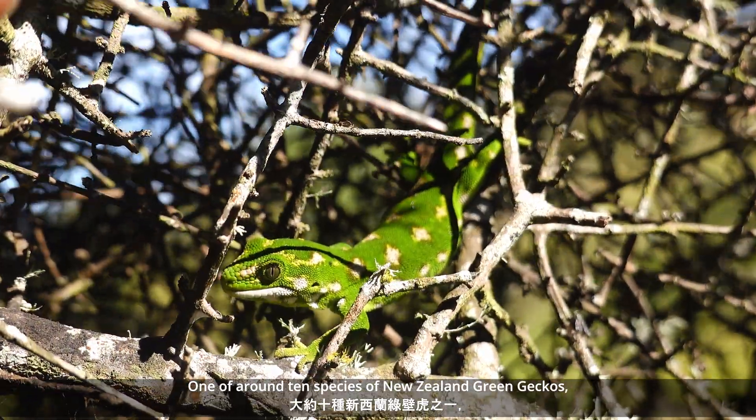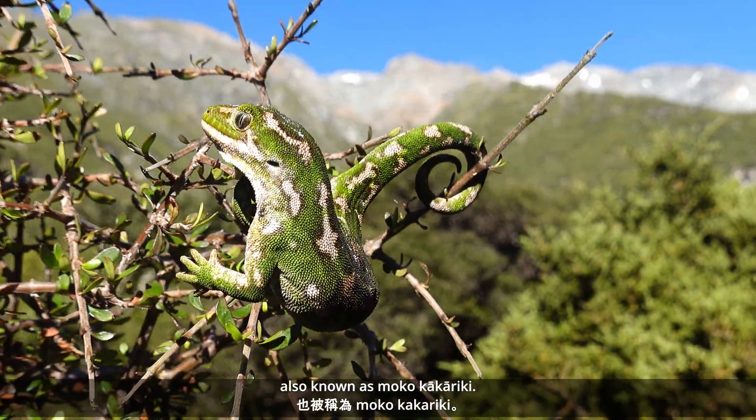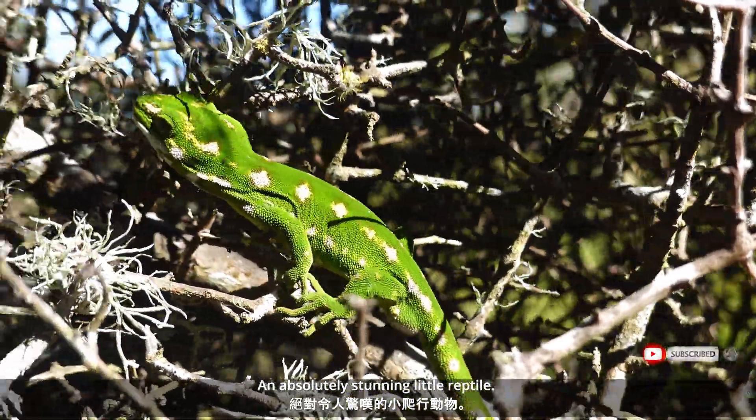One of around ten species of New Zealand green geckos, also known as Mokokakariki — an absolutely stunning little reptile.